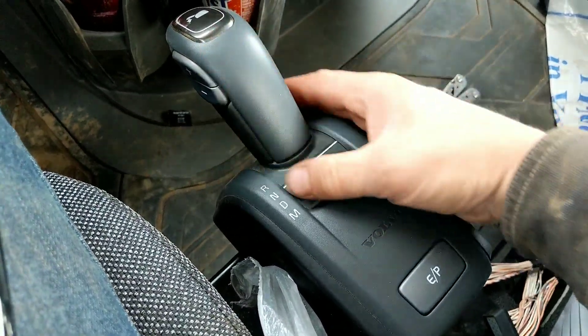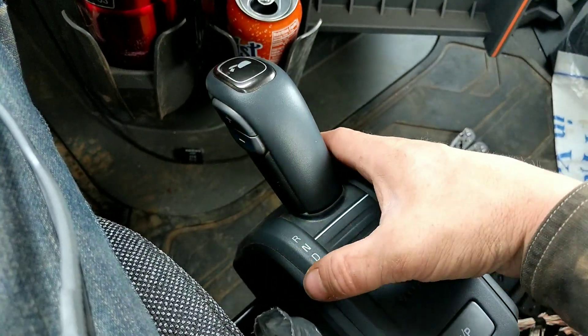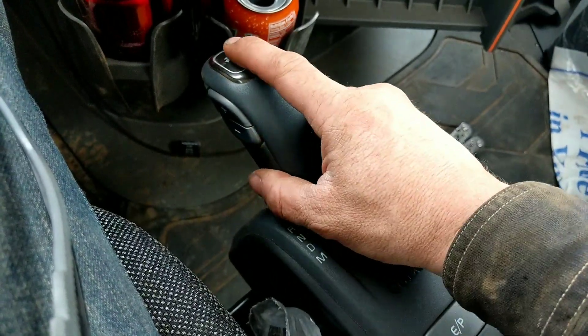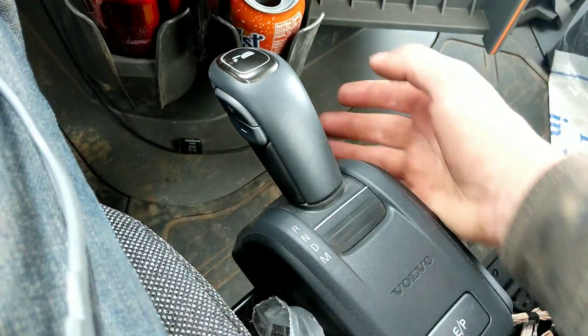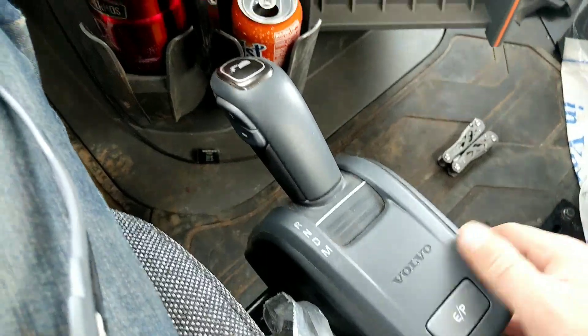You have neutral, drive, and then this is manual where you can select your gear back and forth. You can always select a gear while you're driving up and down, and if you push it all the way forward it's full. This is economy and power right there.